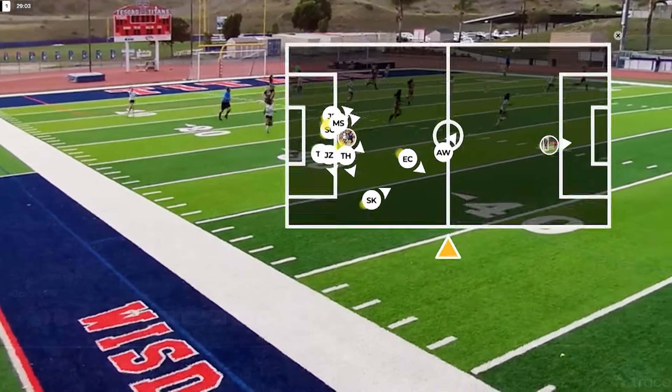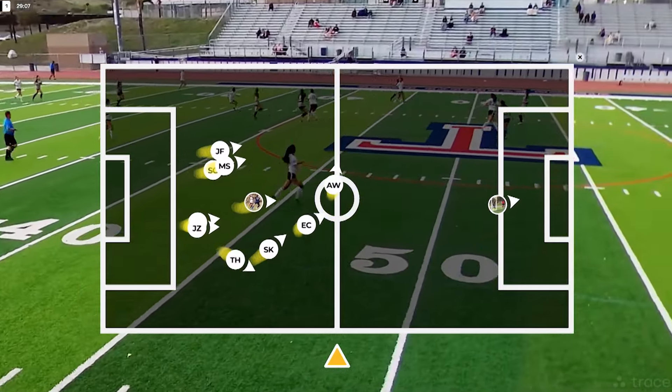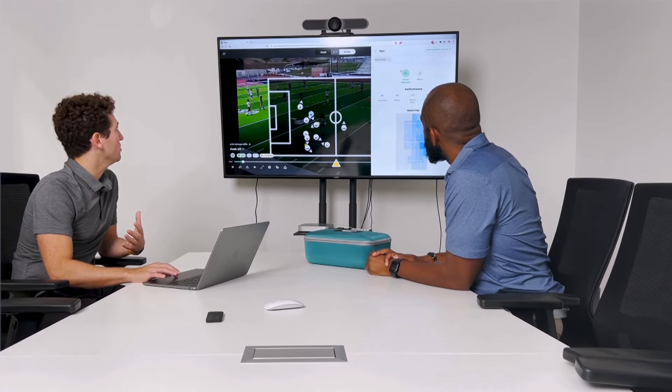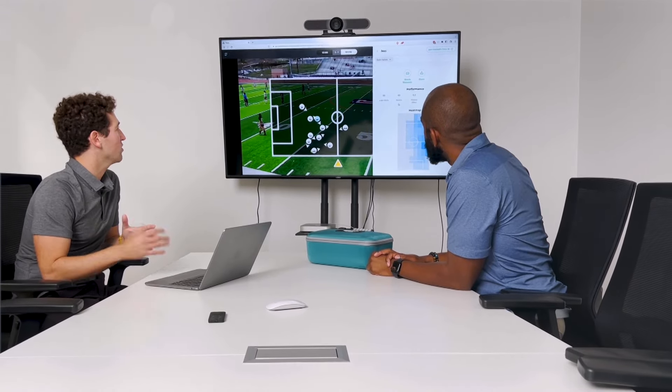This is another feature we have called radar. You can have a live map of where all your players are on the field and understand how they're playing the game as you watch. I can even click on one of these players and go directly to Jess's stats — so how many max efforts she had, what her speed was.